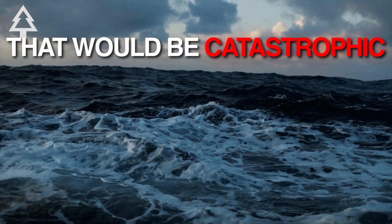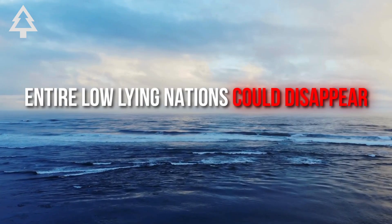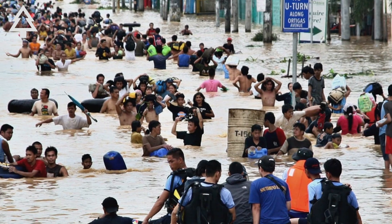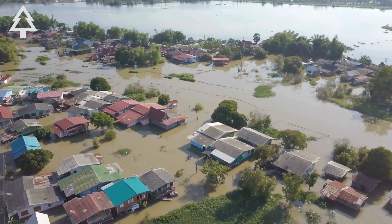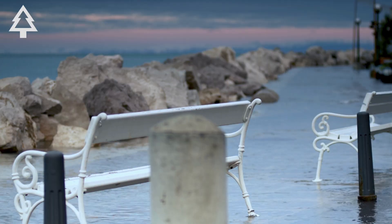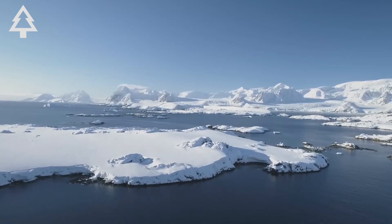That would be catastrophic. Cities like New York, Miami, Mumbai, and Shanghai could face permanent flooding. Entire low-lying nations from the Maldives to Kiribati could disappear. And coastal infrastructure — ports, power plants, and sewage systems — would all be under threat. Sea level rise doesn't happen evenly; some places would face far greater local impacts due to gravitational and ocean circulation changes. This isn't a century-from-now problem. Sea levels are already rising, and Thwaites may be one of the biggest wild cards in how quickly, and how badly, that gets worse.